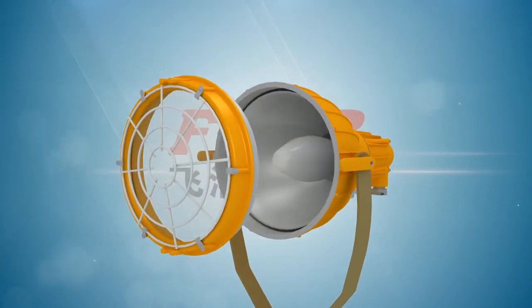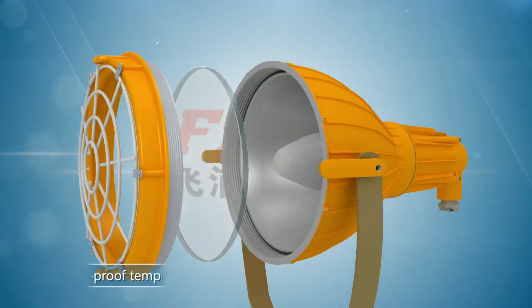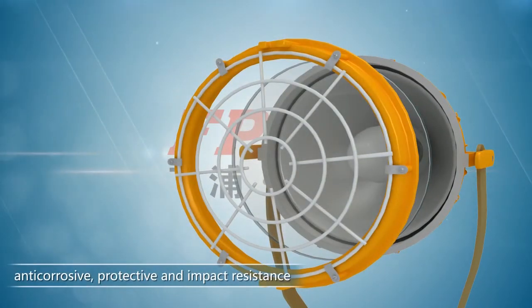The light source cabinet is the main part of illumination. The glass cover is made of high-transmission explosion-proof tempered glass, and the protective grid is treated by immersion coating technique, which provides anti-corrosion, protective, and impact resistance properties.